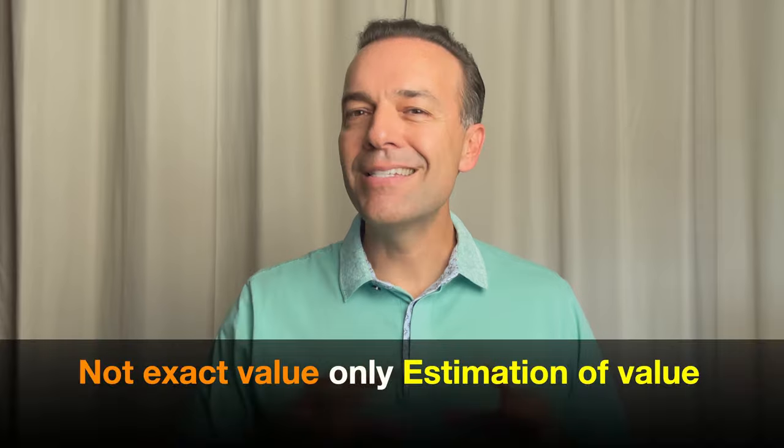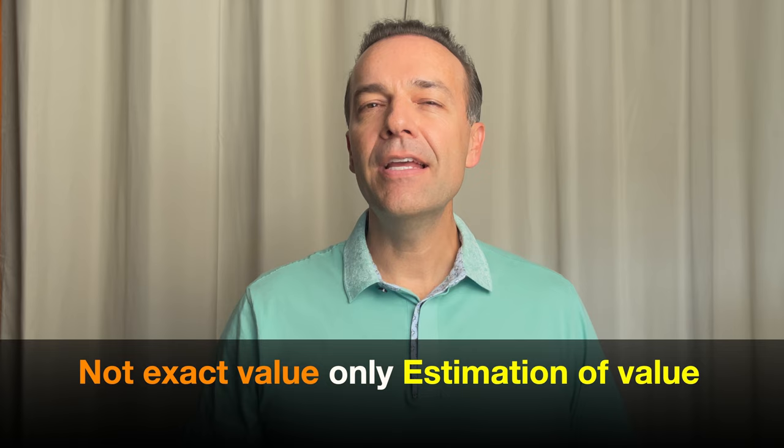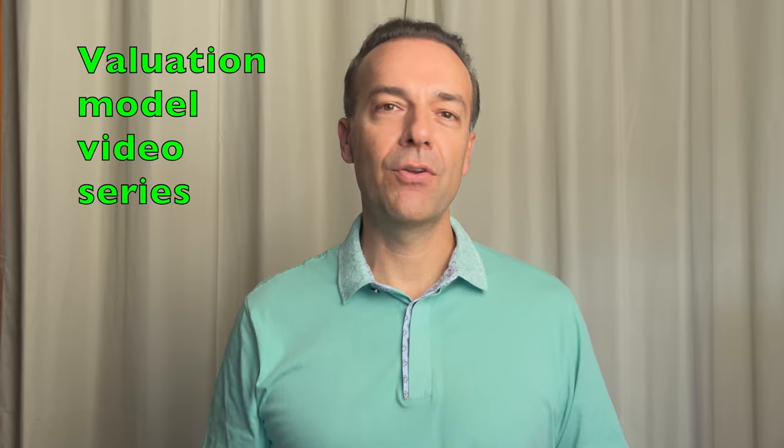It's important to remember that as with most valuation models, this formula is not designed to give you an exact or true value of a stock. Instead, it only gives you an estimation of the value. That's why, based on your request, I've decided to create a new video series in which I'll discuss various valuation models. This is the first in that video series.